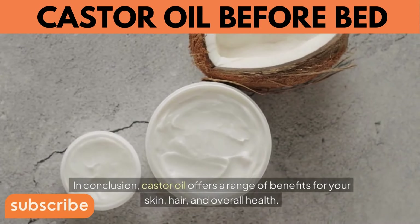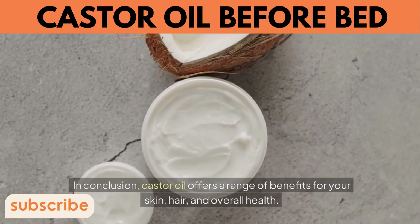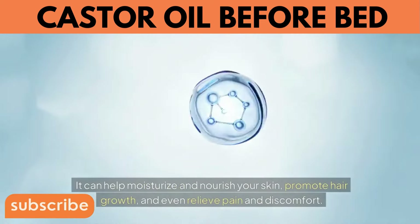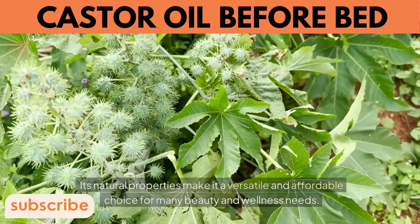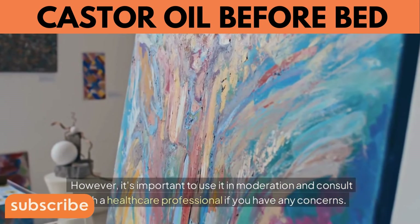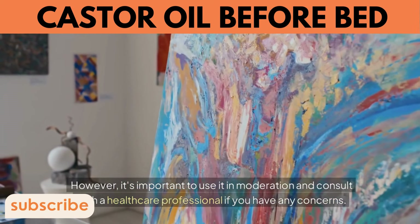In conclusion, castor oil offers a range of benefits for your skin, hair, and overall health. It can help moisturize and nourish your skin, promote hair growth, and even relieve pain and discomfort. Its natural properties make it a versatile and affordable choice for many beauty and wellness needs. However, it's important to use it in moderation and consult with a healthcare professional if you have any concerns.